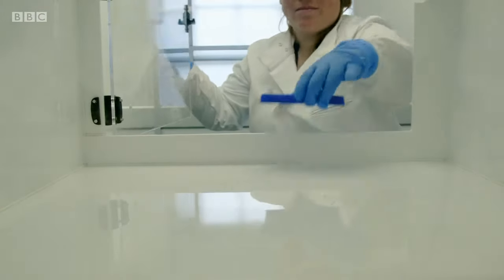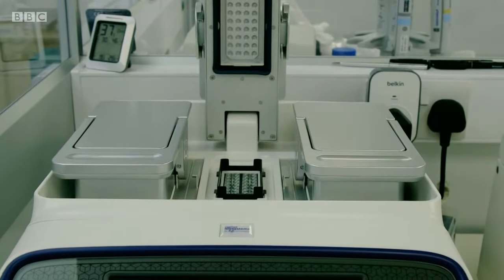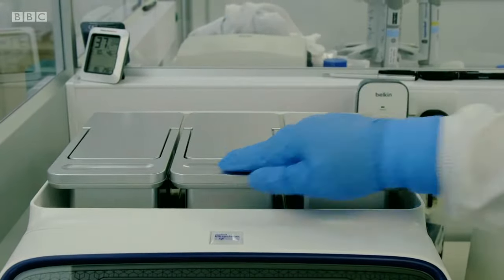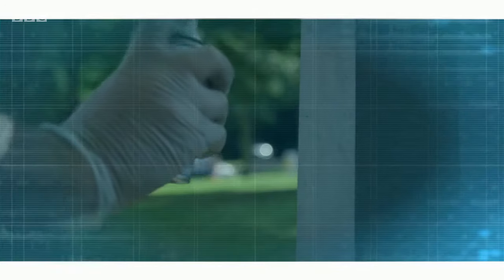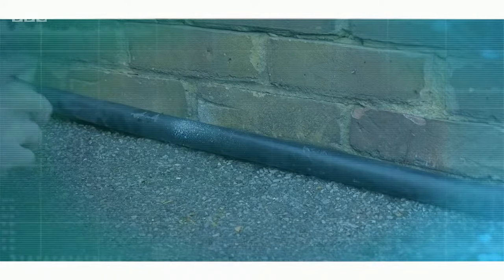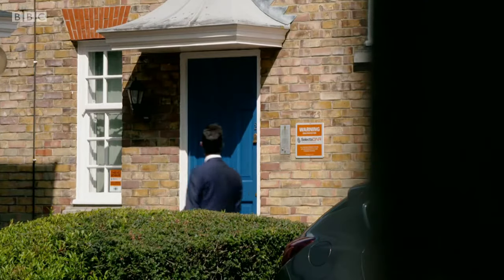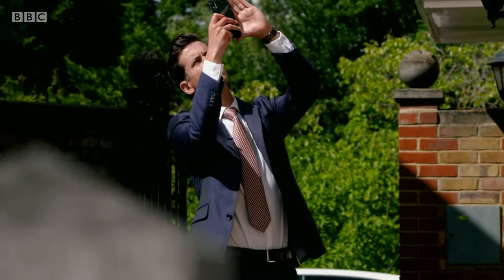House burglaries are falling, and being able to link stolen goods with specific owners is an added deterrent. One product specially designed to do just that is being manufactured here in this forensic science lab. SelectaDNA is a liquid that can be painted onto items. It contains a unique forensic code, so if the item is stolen and then recovered, it can be traced back to its original owner.